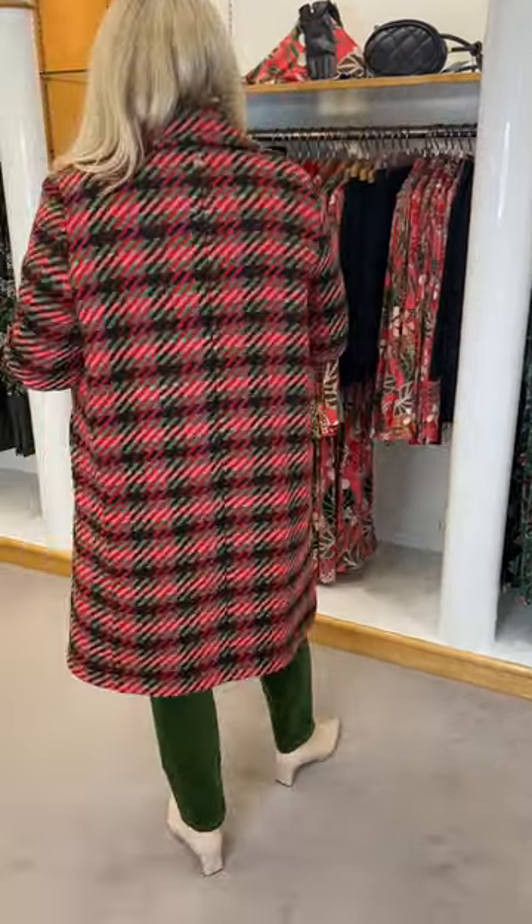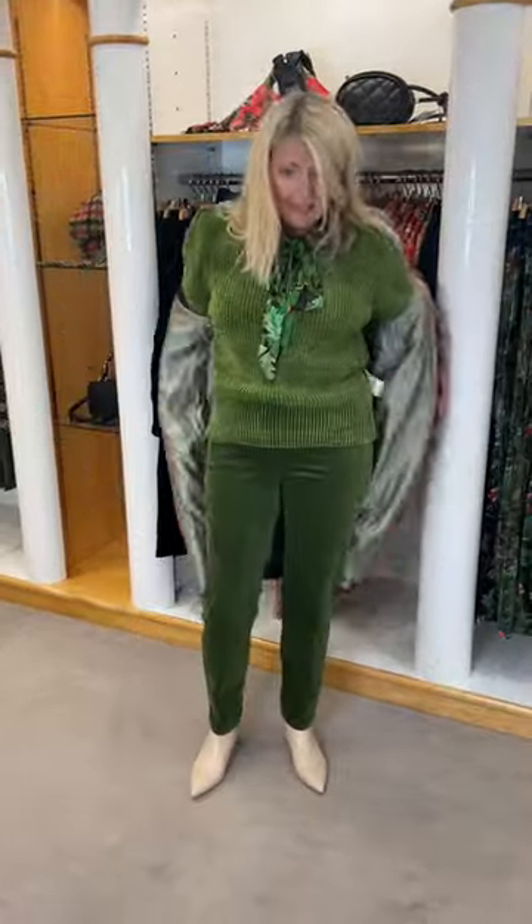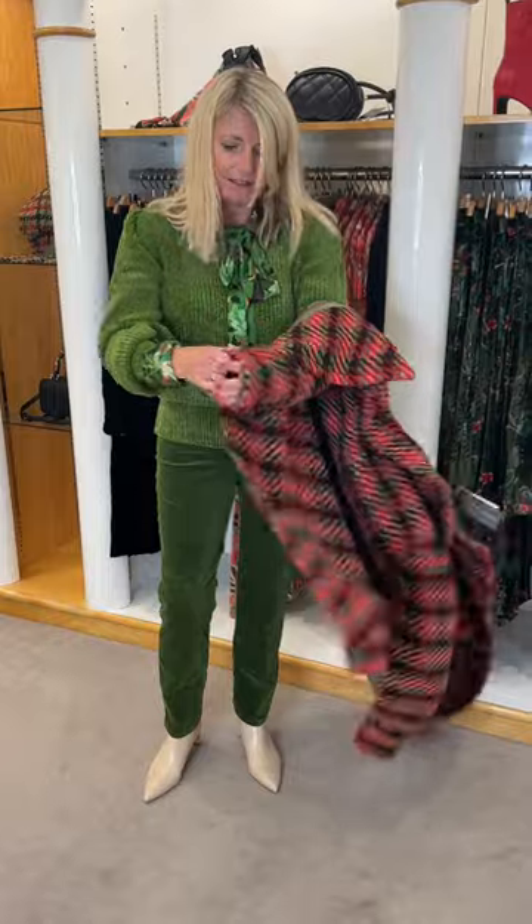It is quite a cocoon shape so you possibly could go down a size in it. It's a lovely three-quarter length and not too heavy. It's got a nice iridescent lining as well.